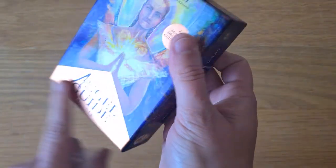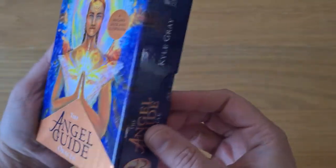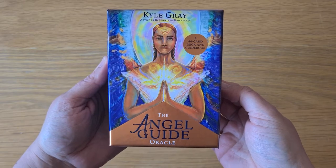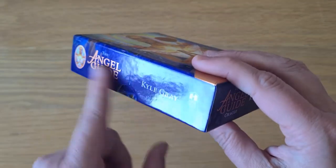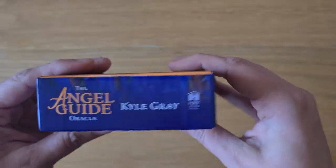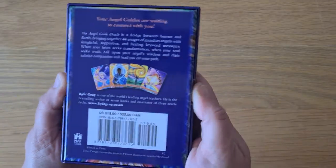Let's get this wrapper off and have a look at this box, because I'm already in love with the fact that there's this gorgeous copper foiling on the Angel Guide Oracle — it's shining metallic. We have Kyle Gray, artwork by Jennifer Hawkyard. On the side we have the foiling, the top is the same. Produced by Hay House, so it's a standard Hay House deck box with a little frame, foiling on the sides, and the barcode and production details on the bottom.